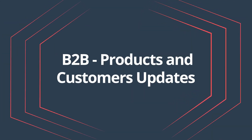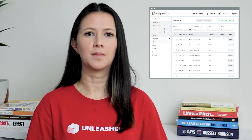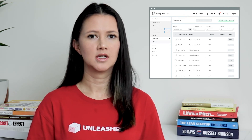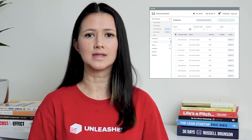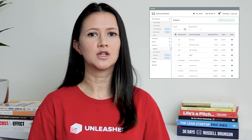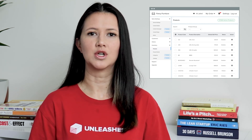B2B products and customers updates. Updating products and customers in your store just got a whole lot easier. Your complete inventory and customers are now automatically synced from Unleashed. This means you no longer have to push this information from Unleashed to your store. You can find these products and customers all within your settings. All you need to do is select the products you want to make saleable and the customers you wish to invite.